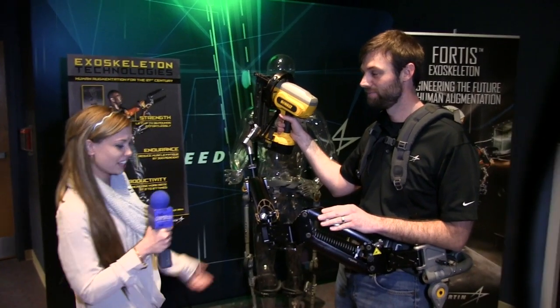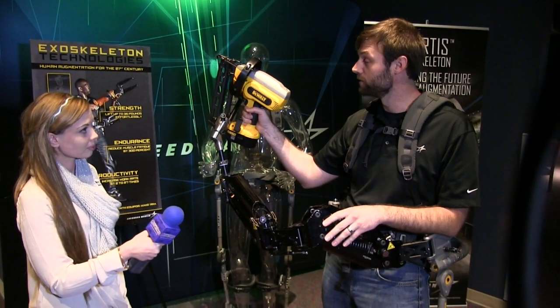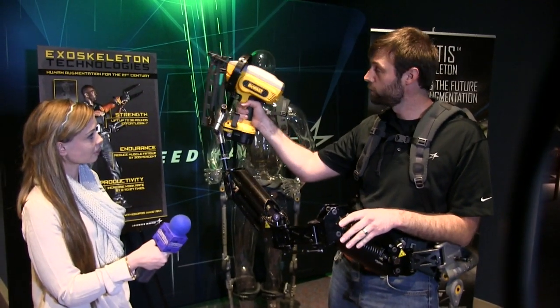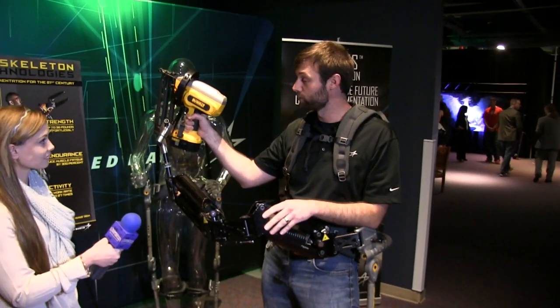Gavin, tell me what it is that you are wearing exactly. So this is a Fortis exoskeleton — it's a product from Lockheed Martin. The whole purpose of this tool is to help industrial shipyard workers carry upwards of 36 pounds, so that rather than using their own brute strength to hold up those heavy tools, the structure can actually support the load for them, so they can focus on craftsmanship rather than using all that effort and getting tired during the day's work.